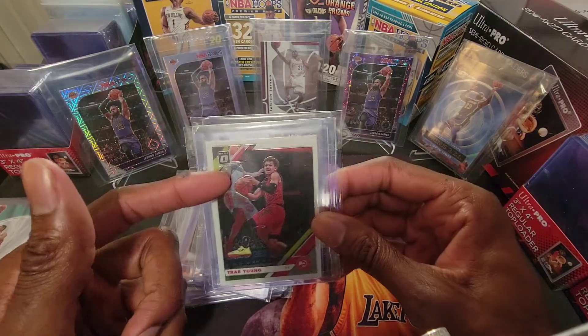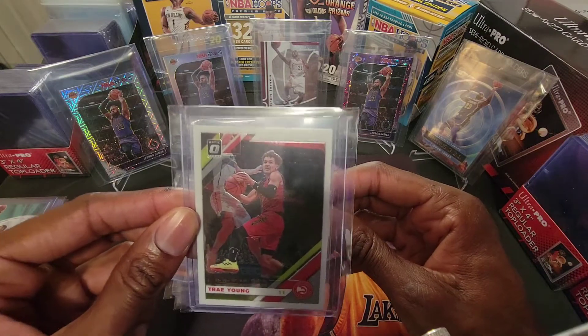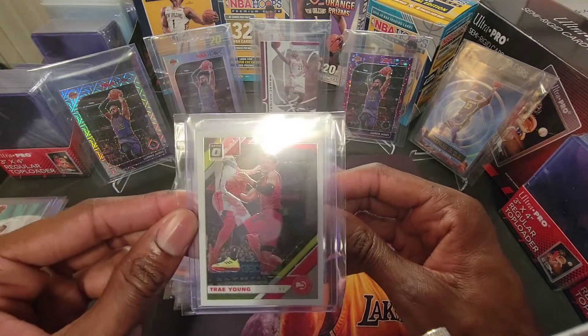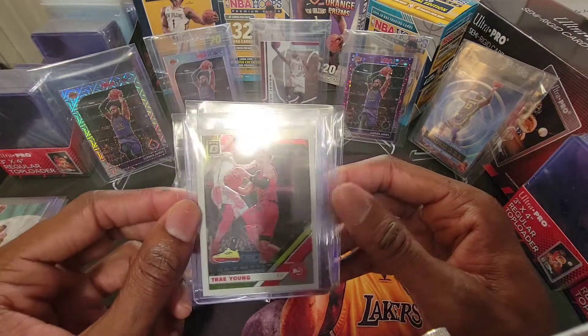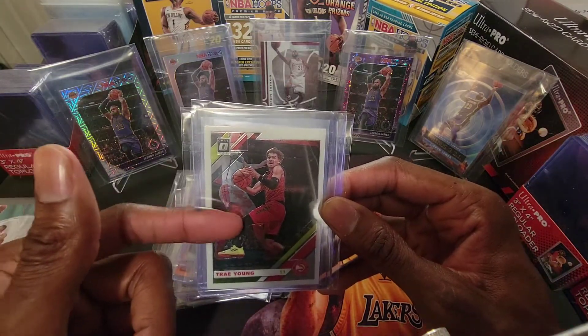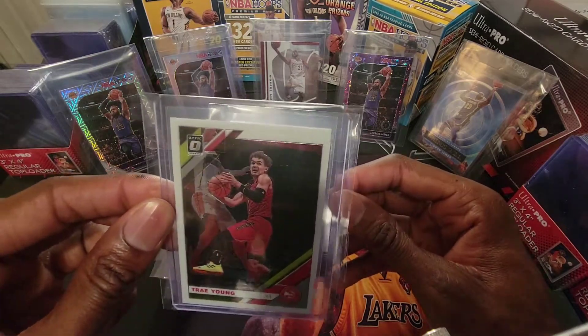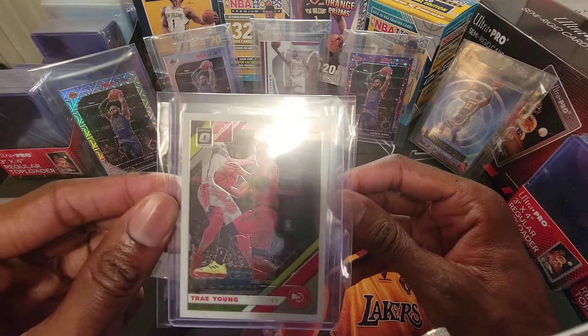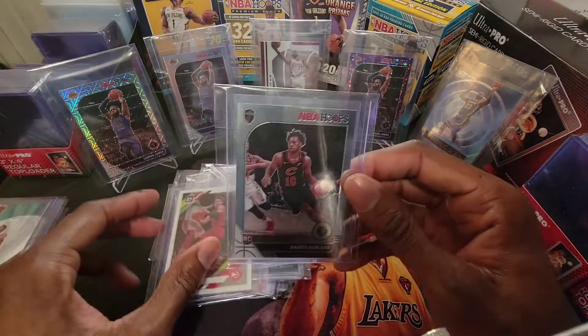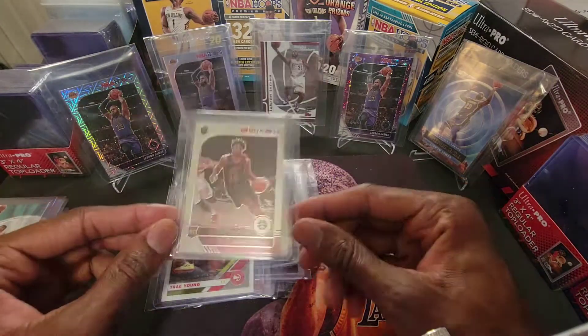Once I grade stuff and start selling a little bit more, then I'll get back into my high-end investing. But right now I'm just really building a good foundation. We've got another second year Optic — Trey Young. Really inexpensive right now, Trey Young is flying under the radar. This is the same class as Luka Doncic, Shea Gilgeous-Alexander, DeAndre Ayton, and Jaren Jackson Jr. Really inexpensive, centered really well — this is another great PSA candidate. And then I'm really big on Darius Garland for the Cavs — this is his rookie card.